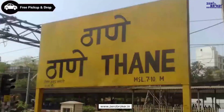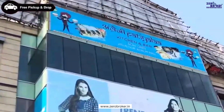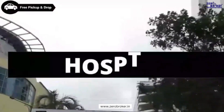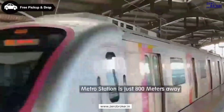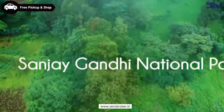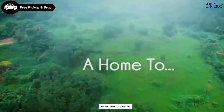Major commuting centres such as Thane Railway Station, bus stand, and major malls like Viviana Mall and Quorum Mall, as well as schools and hospitals, are within the same vicinity — all about 2 to 4 km away from Metro Majestic. The Metro Station is just 800 meters away, and Sanjay Gandhi National Park, the major oxygen generator for Thane, is also just 2 to 3 km away.